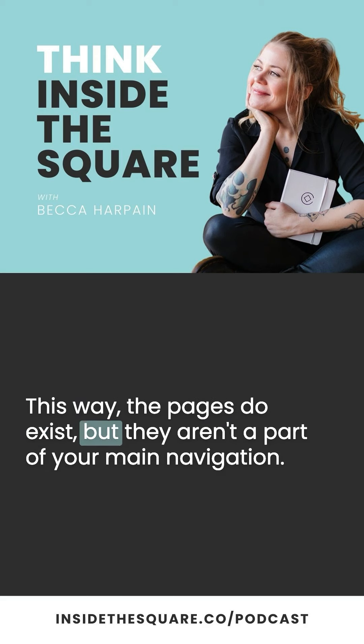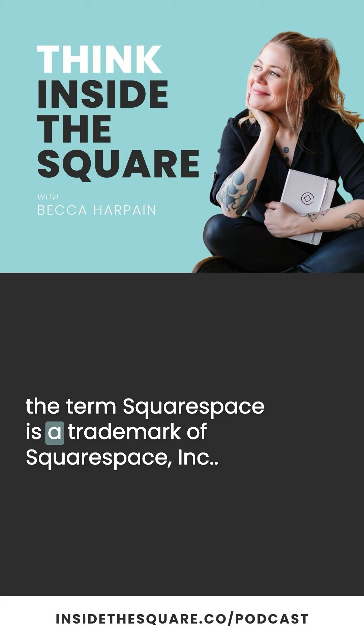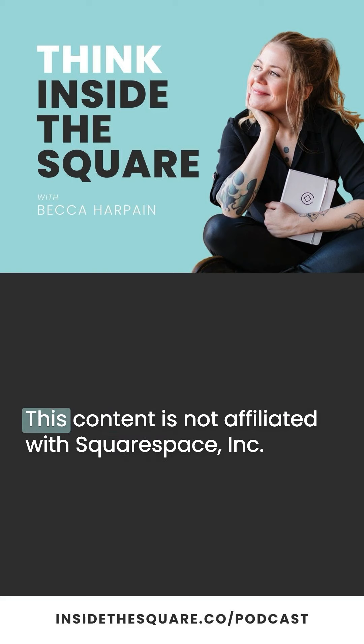This way, the pages do exist, but they aren't a part of your main navigation. For a transcript of this episode, along with links to any resources mentioned, visit InsideTheSquare.co/podcast. The term Squarespace is a trademark of Squarespace Incorporated. This content is not affiliated with Squarespace Incorporated.